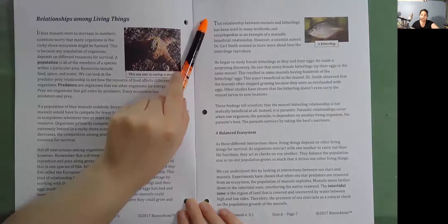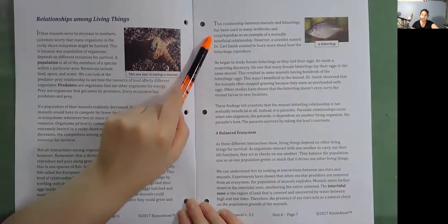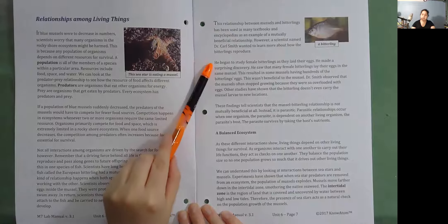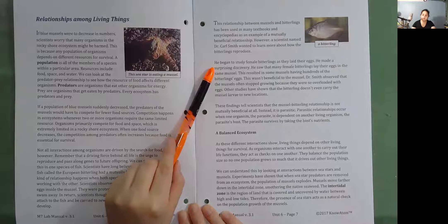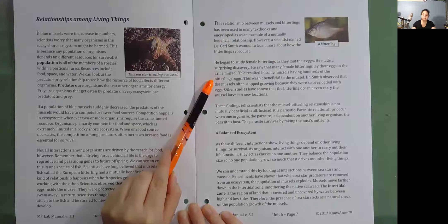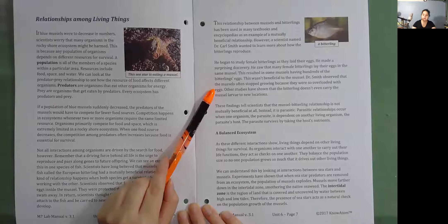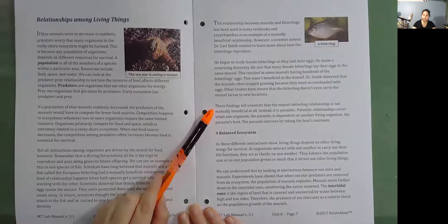The relationship between mussels and bitterlings has been used in many textbooks and encyclopedias as an example of a mutually beneficial relationship. However, a scientist named Dr. Carl Smith wanted to learn more about how the bitterlings reproduce. He began to study female bitterlings as they laid their eggs and made a surprising discovery. He saw that many female bitterlings lay their eggs in the same mussel, resulting in some mussels having hundreds of bitterlings' eggs. This wasn't beneficial to the mussel. Dr. Smith observed that the mussels often stopped growing because they were so overloaded with eggs. Other studies have shown that the bitterling doesn't even carry the mussel larvae to new locations. These findings tell scientists that the mussel-bitterling relationship is not mutually beneficial at all.